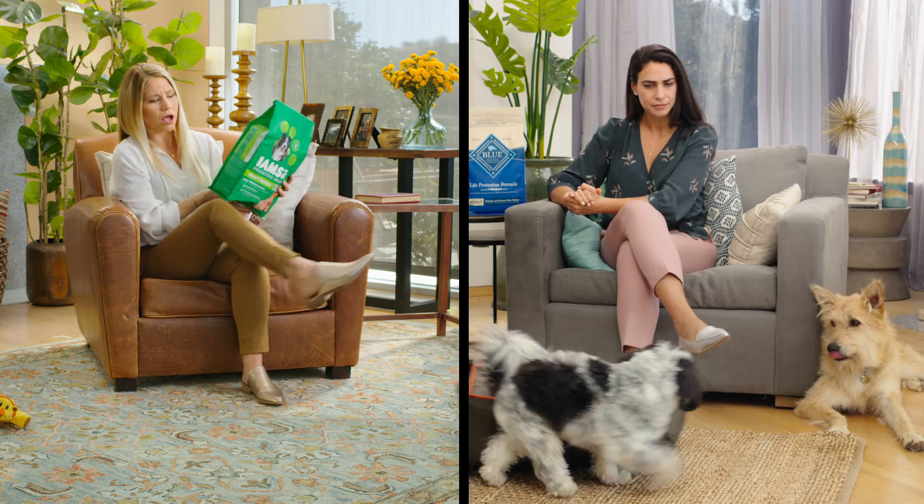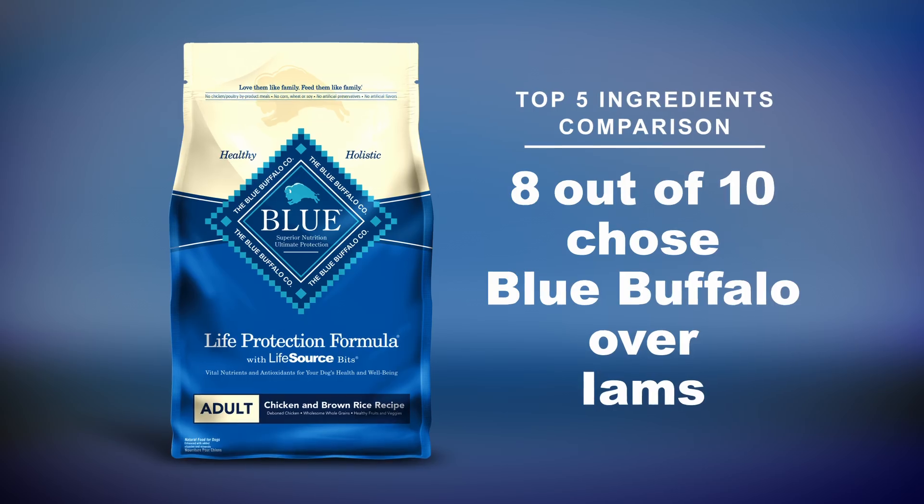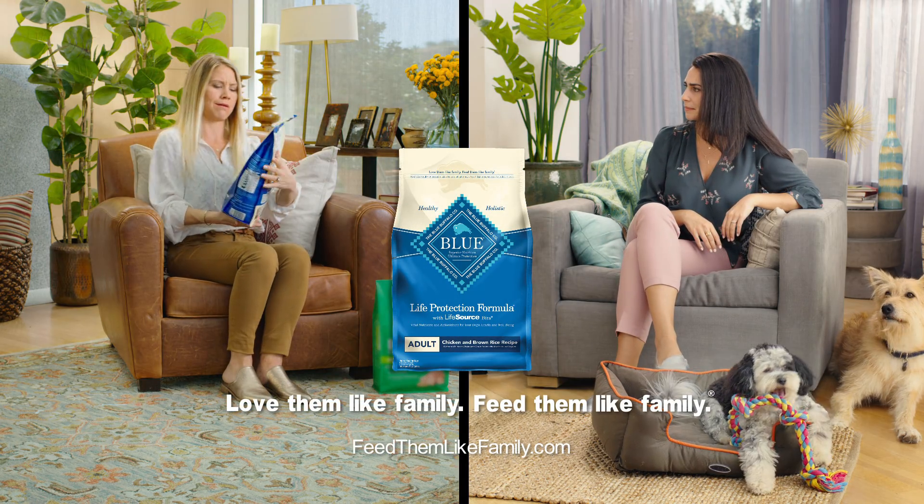While both foods provide complete and balanced nutrition, 8 out of 10 IAMS feeders prefer the ingredients of Blue Buffalo. Blue Buffalo — love them like family, feed them like family.